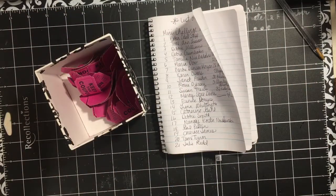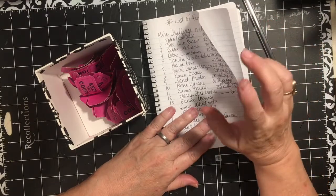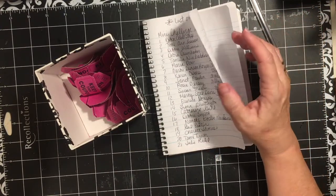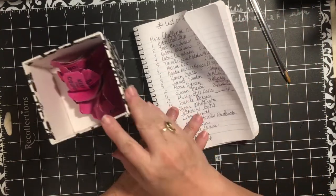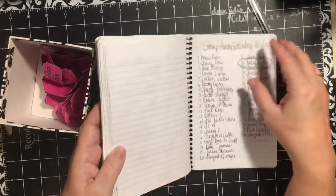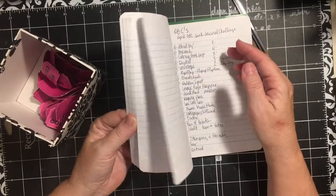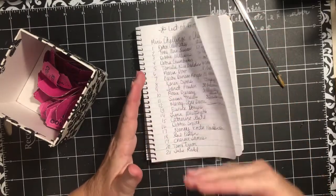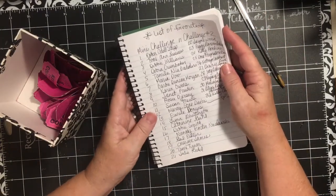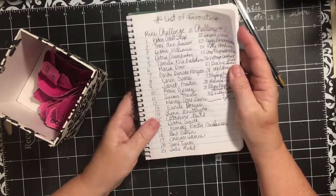Hi everybody, it's Julie. I'm here with the drawing for the mini challenge in challenge number two. This was your list of favorites. Something I'm trying to incorporate in my challenges is getting us to actually use the journals that we have. Even if you weren't ready to put your favorites in your little journal, you would have a list of some of your favorite things. Beginning with the alphabet letters, you fill out your favorite things. We had 32 people make out their list and put it in the comments section of the mini challenge in the challenge number two post.